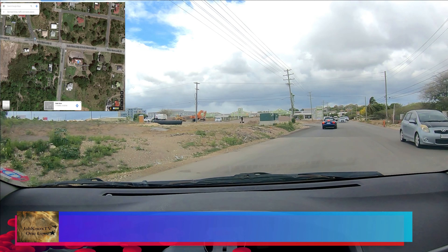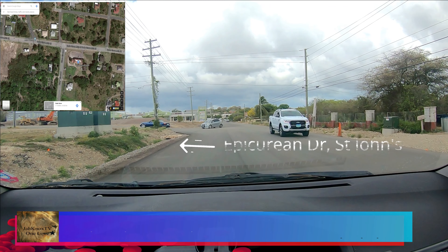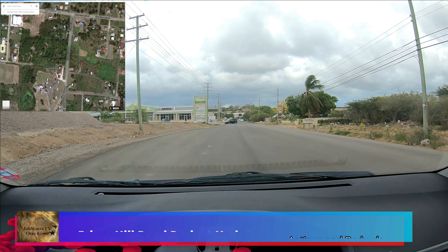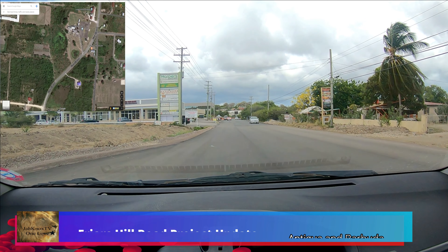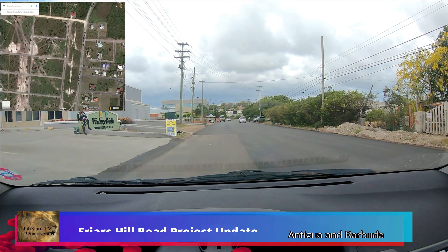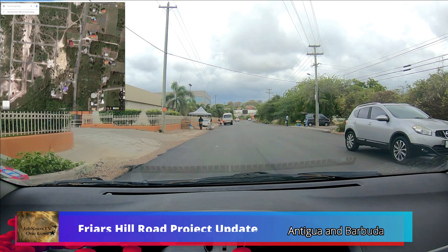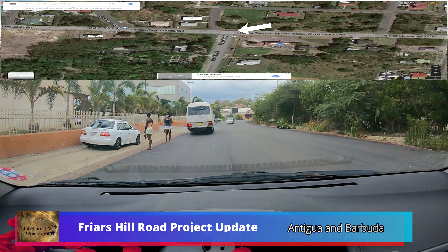I uploaded a video concerning the improvement of the pricing road, and this one is a newly updated one. As you guys can see, the road is paved — yes, it's paved right up to the woods mall. You can see the asphalt is on the road. Progress.